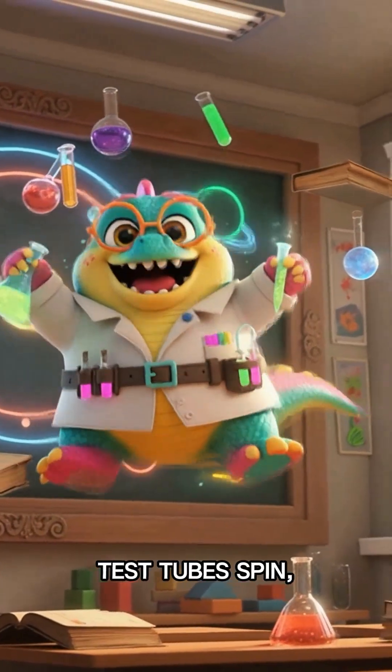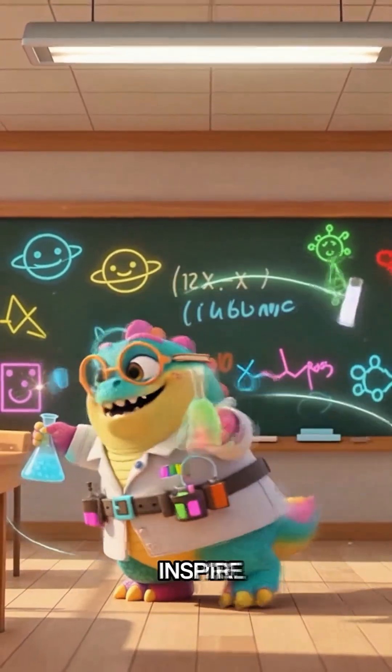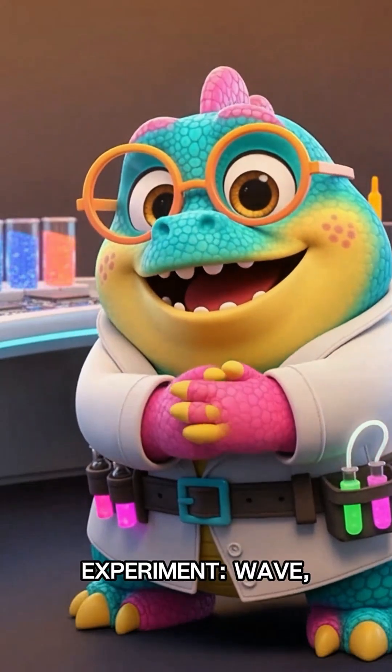Books hover, test tubes spin, and the board blooms with glowing diagrams. Every piece is designed to inspire imagination while staying safe, sturdy, and super colorful.